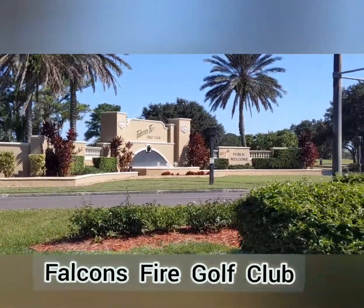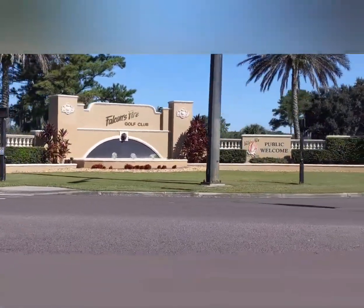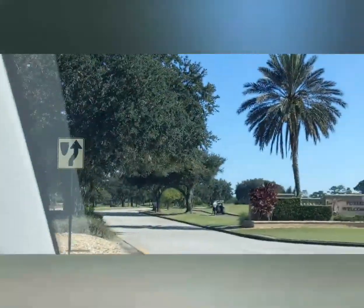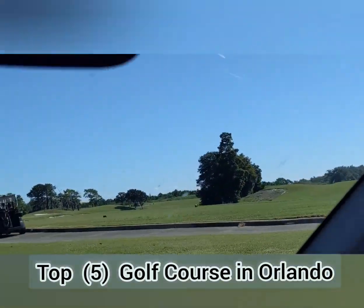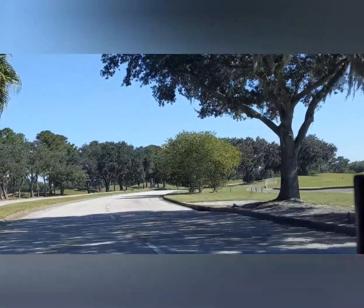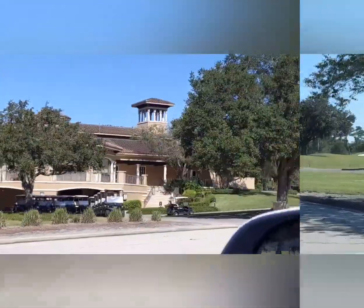We're live here. This is me and Pastor Dozel. We're just pulling up here now at Falcon's Fire. This is the golf club we're getting ready to do, and we're getting ready to get it in. This is beauty. They say this is one of the top five in all of Orlando. We got some great footage coming up here at Falcon's Fire Golf Club here in Kissimmee, Florida.